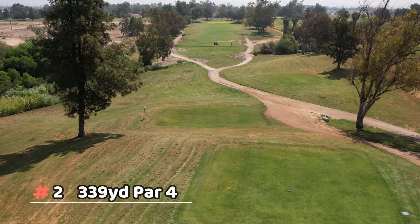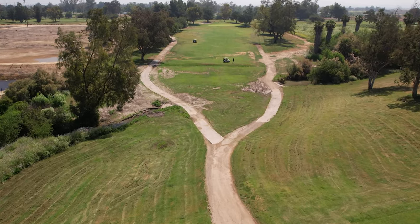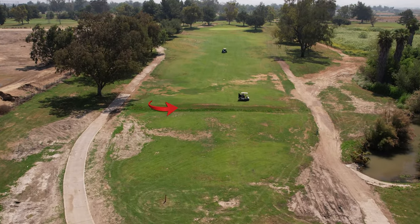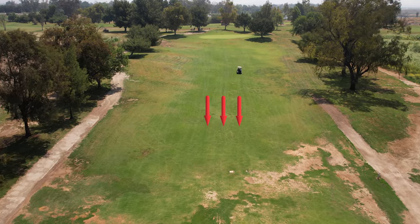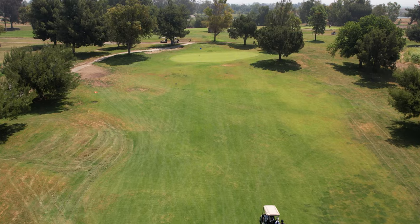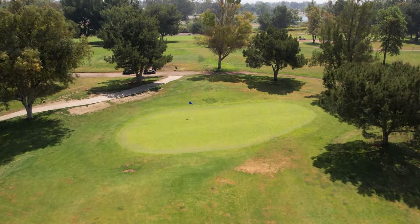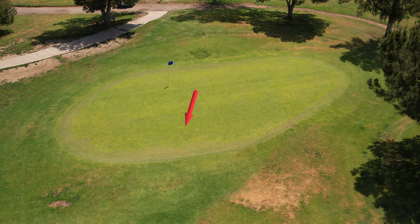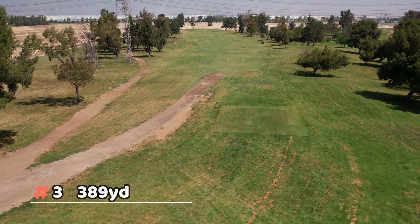Number two is a short par four. You're teeing off from a mound going down into a valley — just clear the gully — then it's all uphill, so definitely take one extra club. There's a grass mound in front of the green as well. It's a short but very wide green that's hard to hit in regulation because of its shape and size.